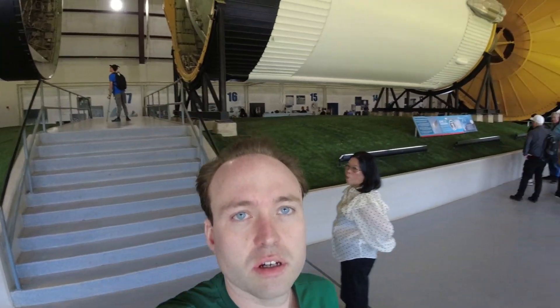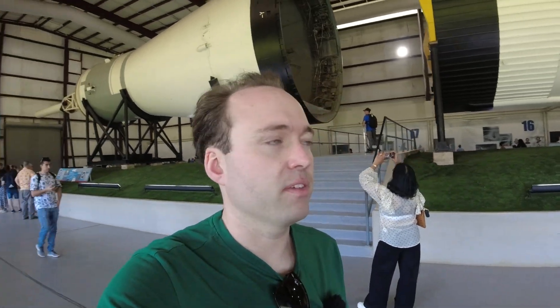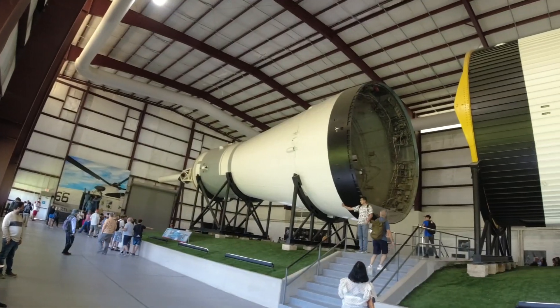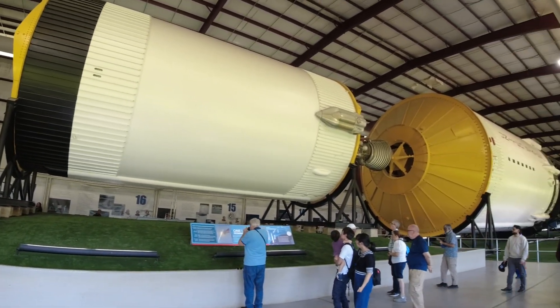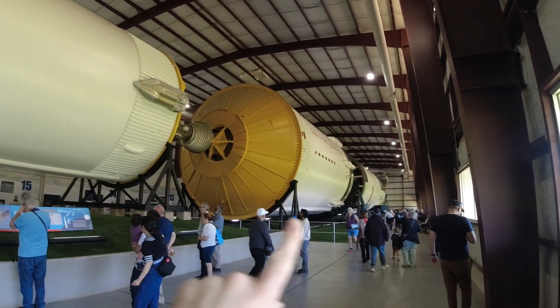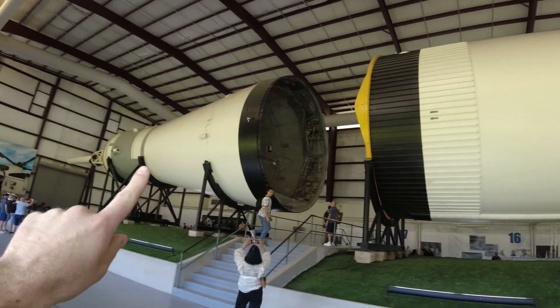It is massively, massively bigger than you could ever imagine. I'm really happy that they restored it about 20 years ago and put it in here. Just have a look at this building — it is massive. Let's go down and start at the bottom with those massive F1 engines. It's really hard to show the scale of it. You can see all the people here and just how large it is — first stage, second stage, third, and then the lunar module.